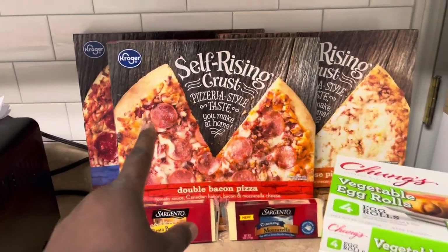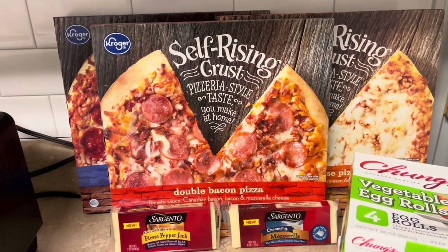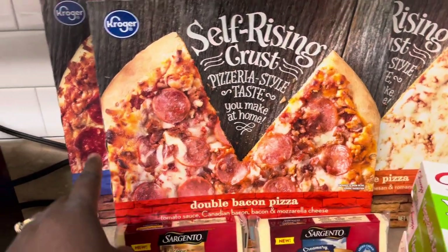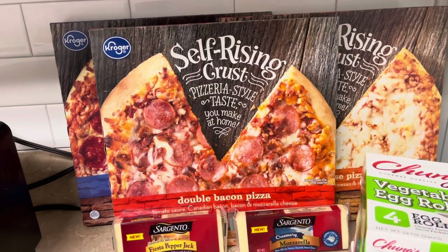I got three of these Kroger pizzas this week — they were on a digital sale for two dollars and 47 cents each. This one I'm really excited to try: it's the double bacon pizza, and then there's a pepperoni and a cheese back there. I'm gonna put the double bacon in now — I've got the oven on 400.